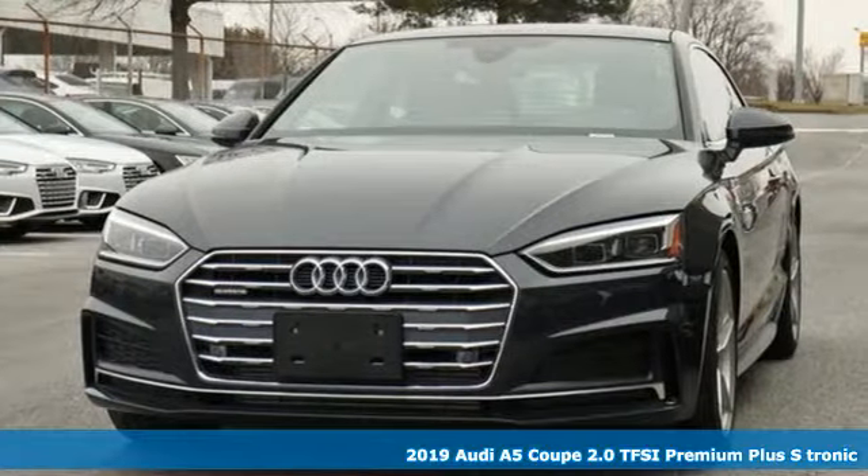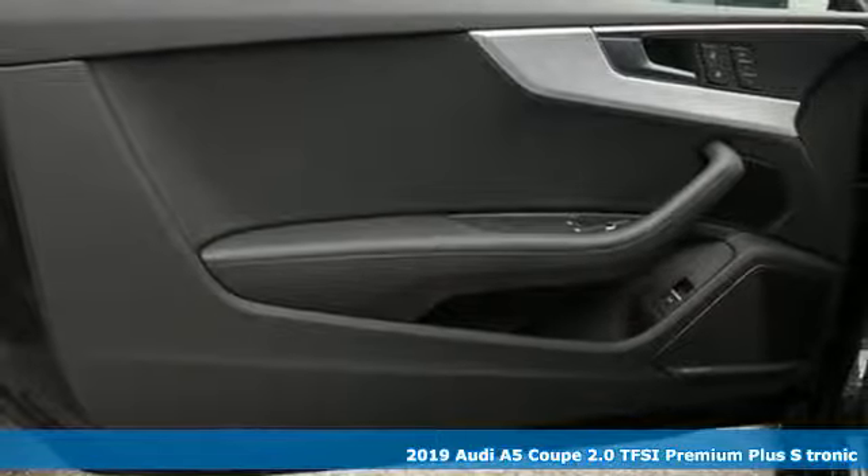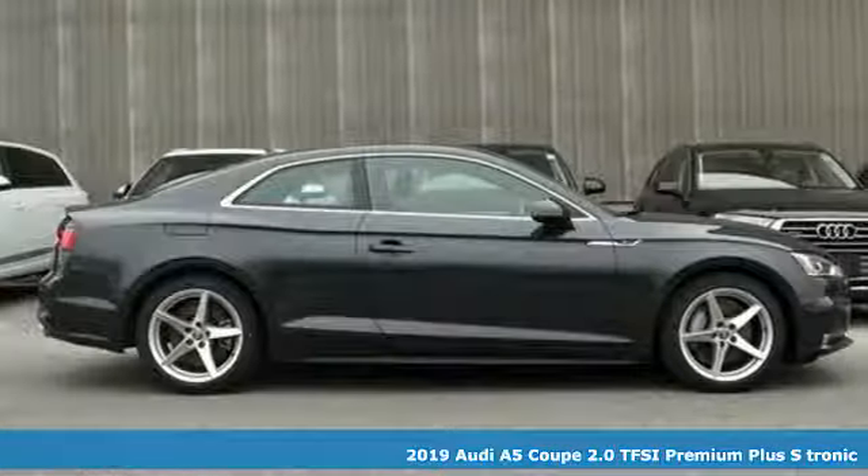It's a new 2019 Audi A5 Coupe. Setting the pace comes naturally to this A5. It comes with great features you'll love.